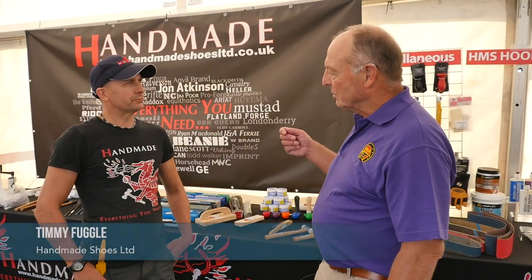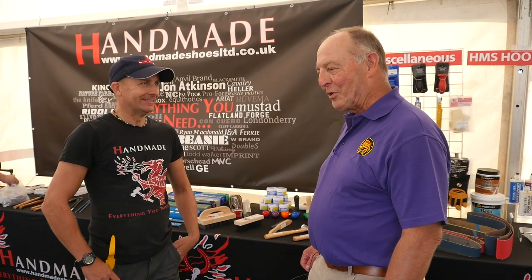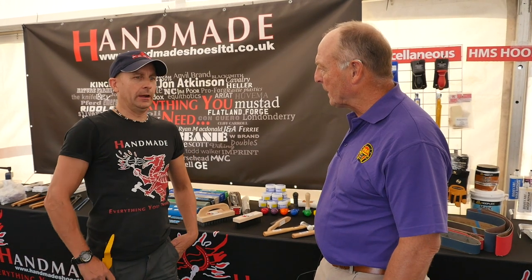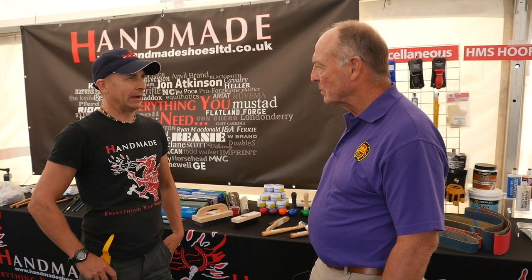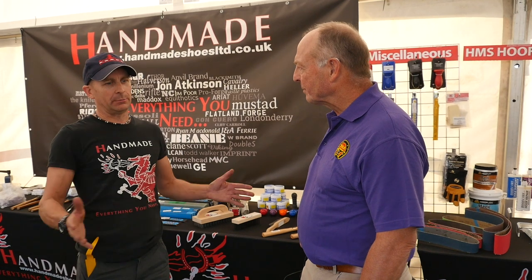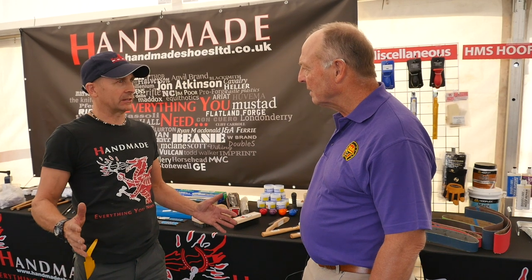Okay, so Timmy Fuggle, you are the right-hand man for Handmade Shoes. And you're here at the biggest farrier event in Europe. So tell me, what's the hardest thing with running a big trade show stand like this? Probably just getting the level of products here. I mean, we try and bring just about everything we have, because obviously you're handmade — it's everything you need.